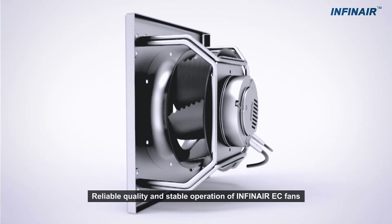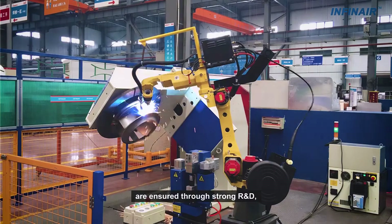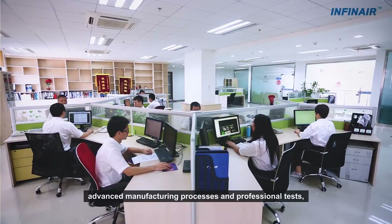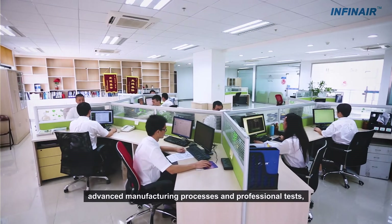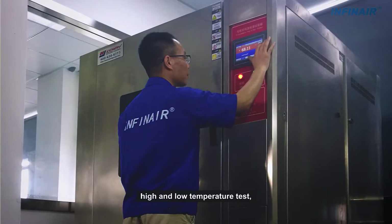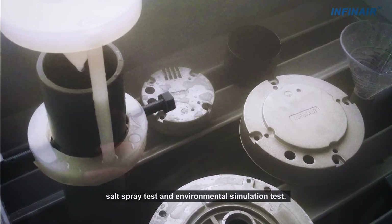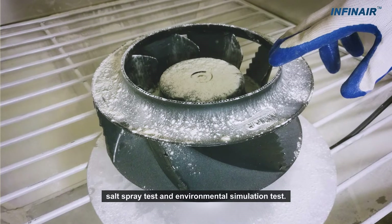Reliable quality and stable operation of Infinear EC fans are ensured through strong R&D, advanced manufacturing processes, and professional tests, including water spray and splash tests, high and low temperature tests, sound tests, salt spray tests, and environmental simulation tests.